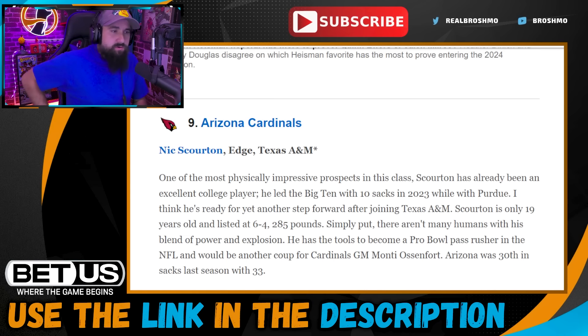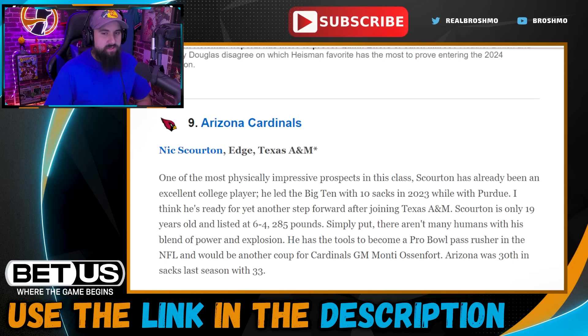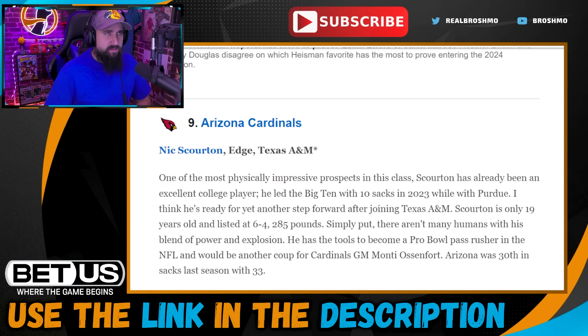Pick nine: Arizona Cardinals go with Nick Skirton out of Texas A&M. I love his size — six-four, 285 pounds, pretty explosive. The Cardinals are in a weird spot at edge; a lot of their edges are on IR. Darius Robinson and BJ Ojulari are currently on IR, so their starting edges will be Gardeck and Zaven Collins — Collins more of a tweener but has formed into more of an edge rusher. They've seen good things from Xavier Thomas in the preseason, but it's still a position of need.